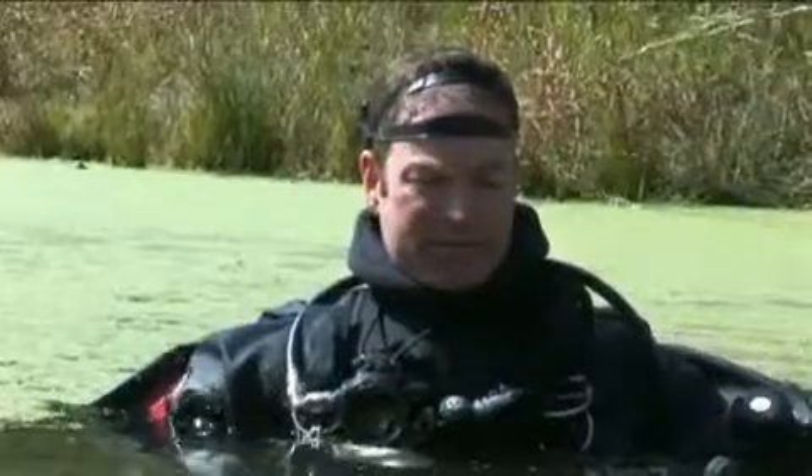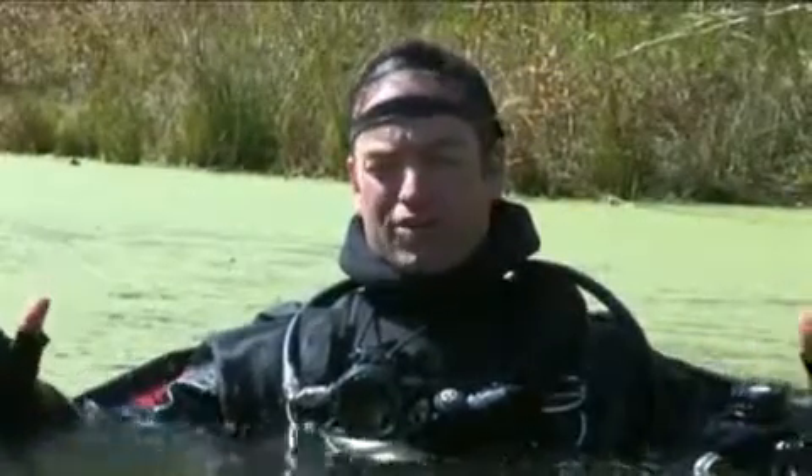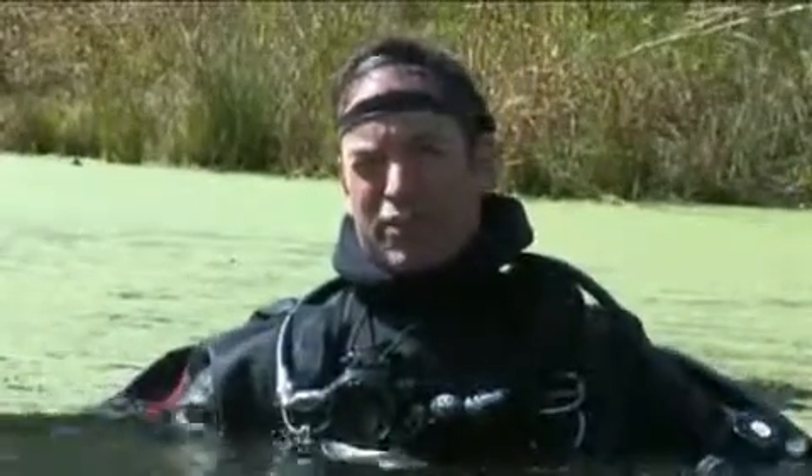Today we're going to be diving sidemount. Lamar's got his Nomad unit EXP on, and I've got my Nomad expedition unit. We're going to use sidemount today by the sheer fact that the cave — it's very large in some places — but where we're going to go today, it's a little bit smaller.